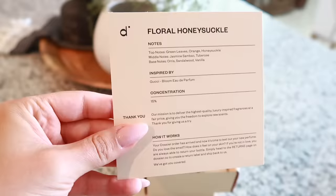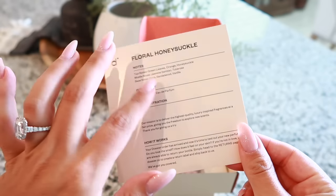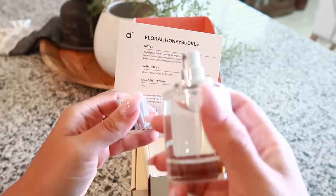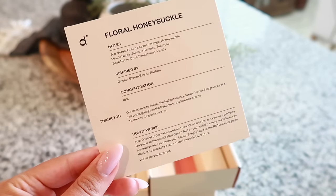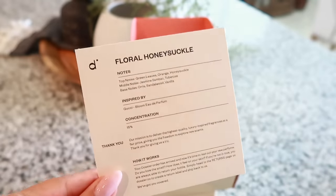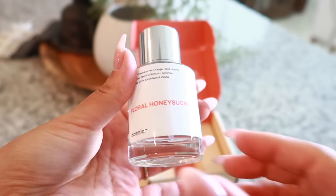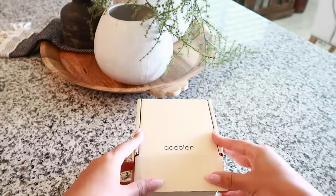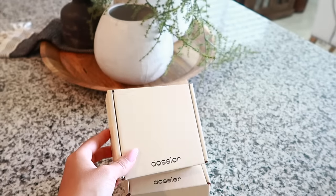The next perfume is floral honeysuckle, with notes of green leaves, orange, and honeysuckle, inspired by Gucci Bloom. It's really nice as well, but definitely heavier and more floral than the pineapple. This one is a little bit stronger overall. I tend to go for the lighter ones, so I'll probably stick with the pineapple. I will leave all of the information about Dossier and their perfumes in the description box down below. Without further ado, let's get into the video.